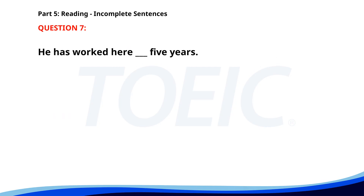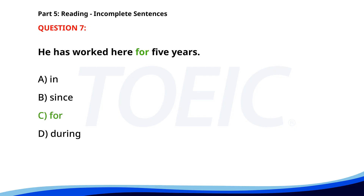Number 7. He has worked here __ five years. A. In. B. Since. C. For. D. During. The correct answer is C: For.